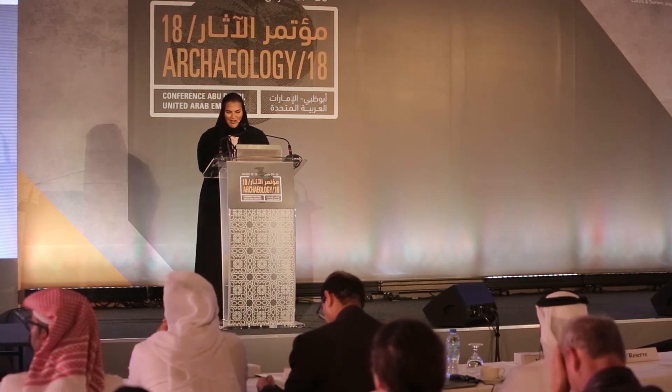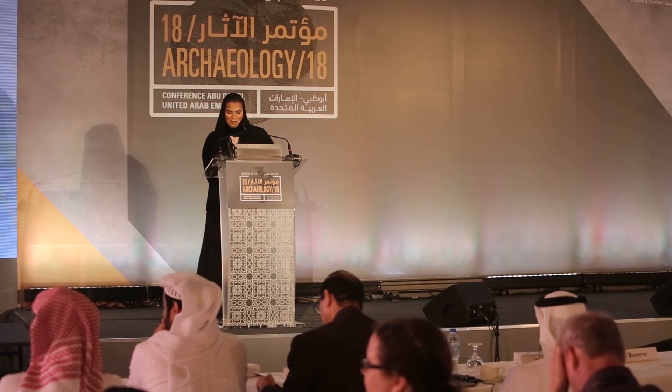I now present Peter Hellyer with his paper: 'Sheikh Zayed and Abu Dhabi Islands Archaeological Survey.'